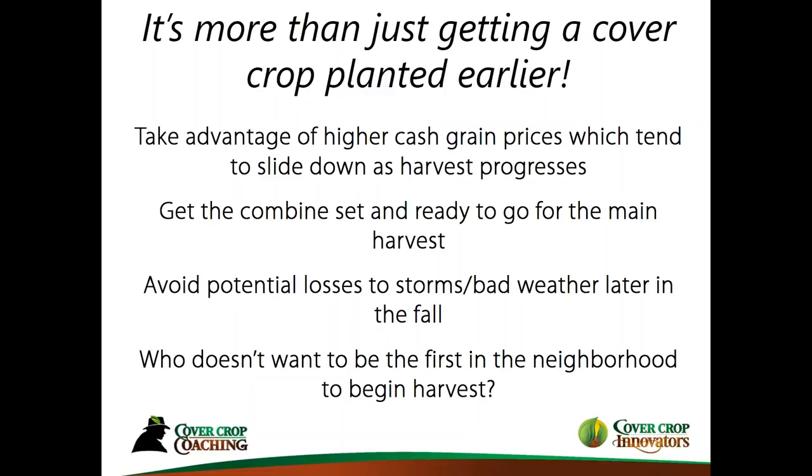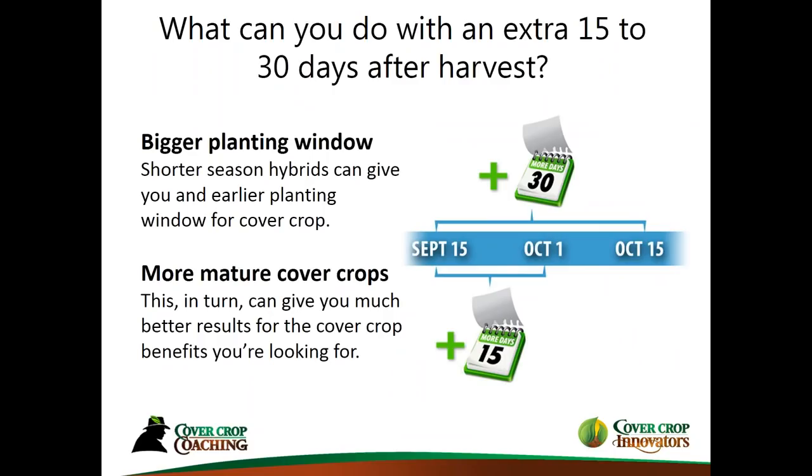In our area, people are kind of getting used to us because we show up first when we deliver our corn. There are some different elements to this that I think are very compelling to create that wider planting window — to try to get your cover crops planted September 15th instead of October 15th, at least on a few acres.